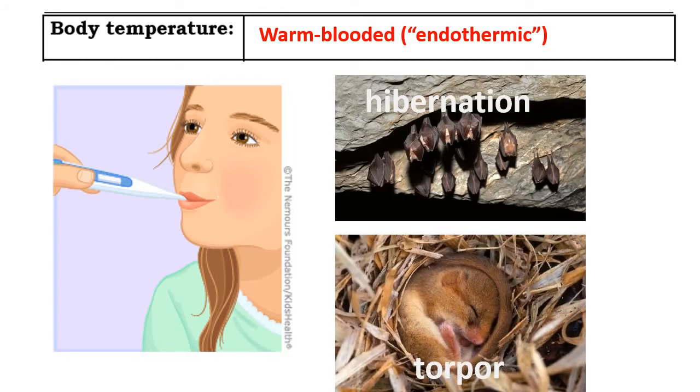There are a couple of exceptions to having a body temperature higher than the environment. Newborn mammals are often not yet able to regulate their body temperature, which is one reason they must stay close to their mother until their fur grows in. Mammals undergoing hibernation lower their body temperature to conserve energy. Torpor is another example — a short-term hibernation of a couple hours a day when food is scarce or temperatures are low. Some mammals, particularly rodents and marsupials, will enter torpor to lower their body temperature and rest for shorter periods.